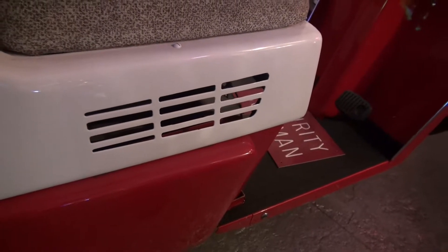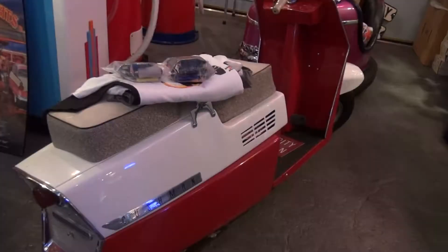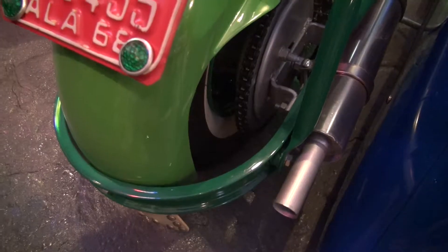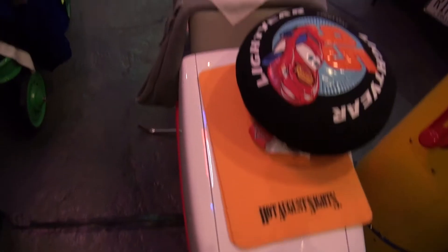There were actually clubs for the scooters. They were big after World War II because people couldn't get cars and these got very good mileage. When I was a kid, I had one — a lot of people were into them. I collected one of every model just to have it in my collection. That's why I ended up with these.